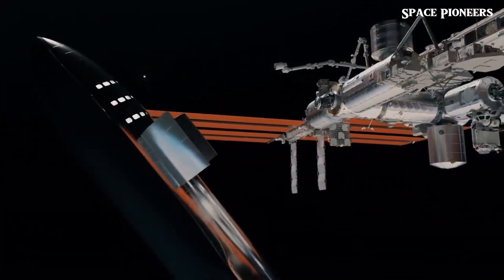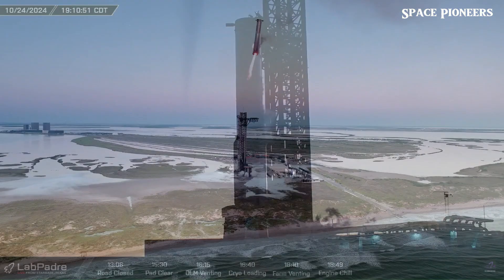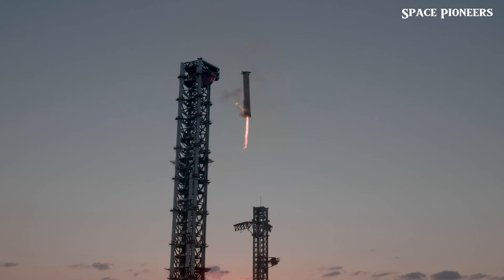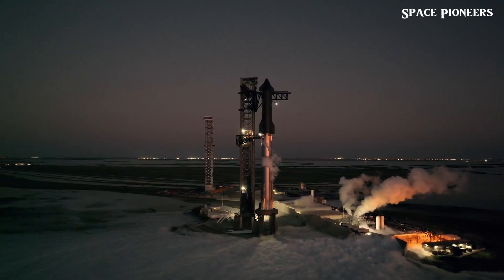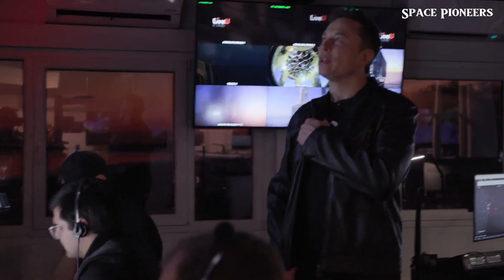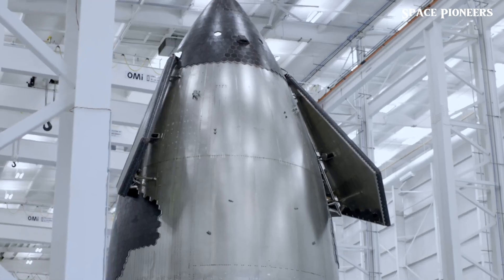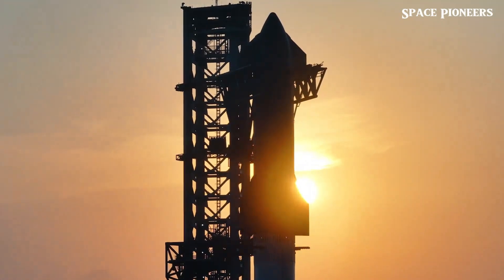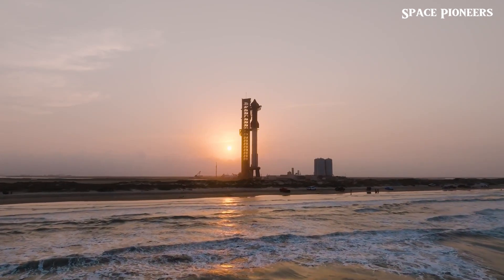But here's the big dilemma: which booster will be tasked with launching this ambitious mission? On one side there's Booster 14, a reliable workhorse that's ready to roll. On the other, Booster 15, designed to match V2's capabilities but still undergoing testing. If Booster 14 gets the green light, Flight 7 could launch within weeks. If Booster 15 is chosen, the timeline might slip into early 2025.